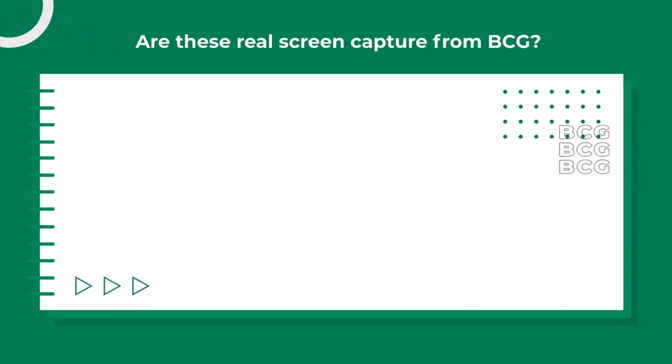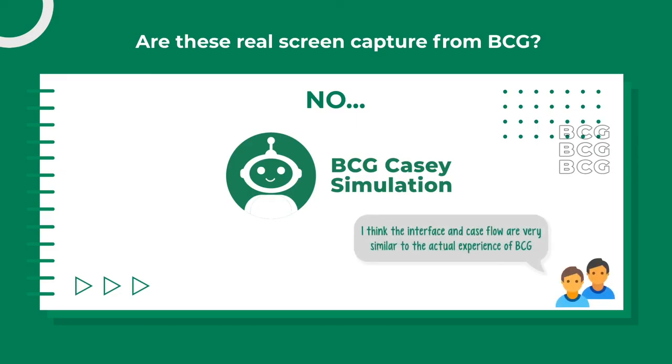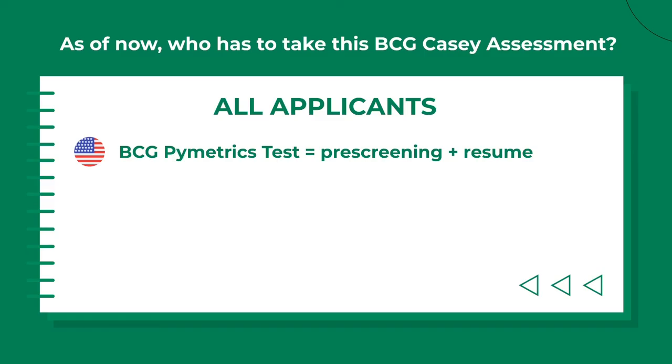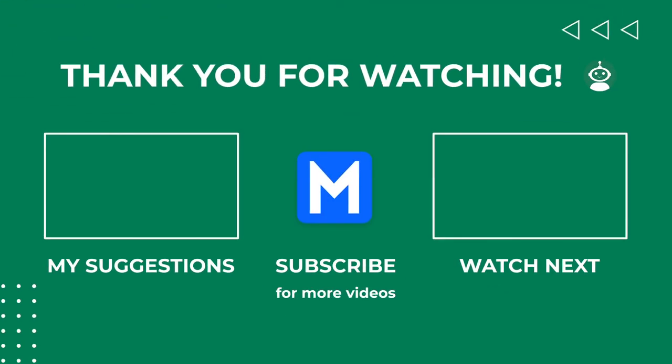Are these real screen captures from BCG? No — the footage is from the Casey simulation developed at mConsultingPrep. Customers have said the interface and case flow are very similar to the actual BCG experience. As of now, all applicants to the consulting track have to take this assessment. Even though some U.S. offices use the BCG Pymetrics test, it's still just a pre-screening round together with a resume, and U.S. candidates still need to take the BCG Casey assessment afterward before being passed to the case interview round. Thank you for sticking with it till the end — leave a comment below with any questions you may have. At mConsultingPrep, we believe everybody can pass the Casey assessment.